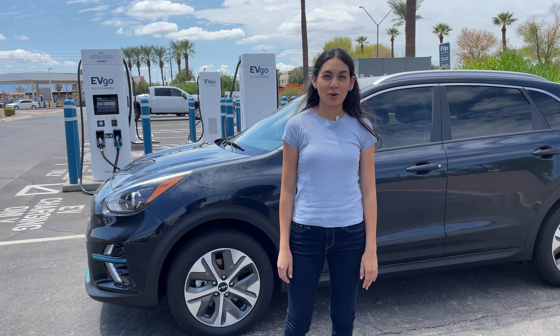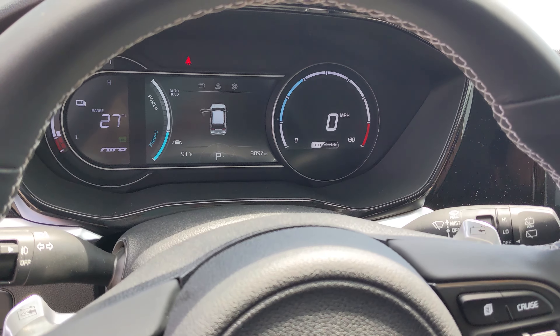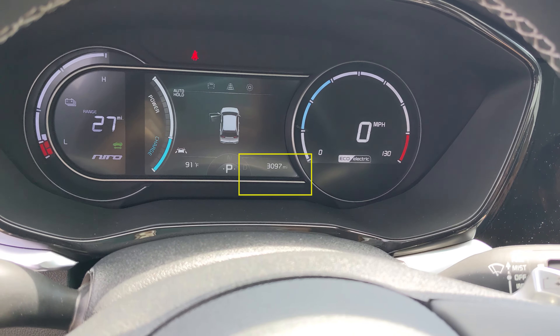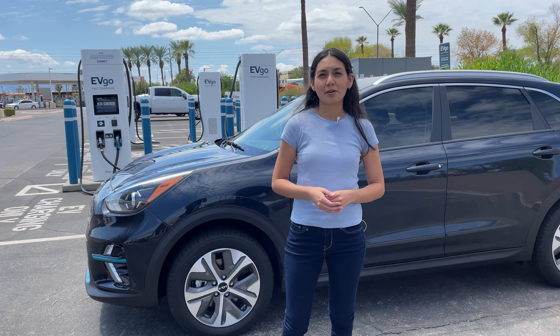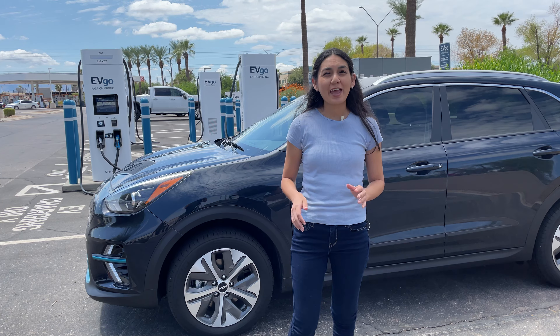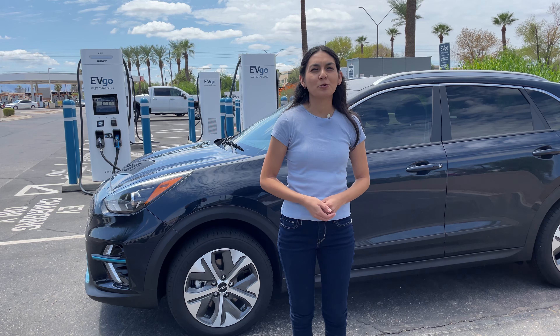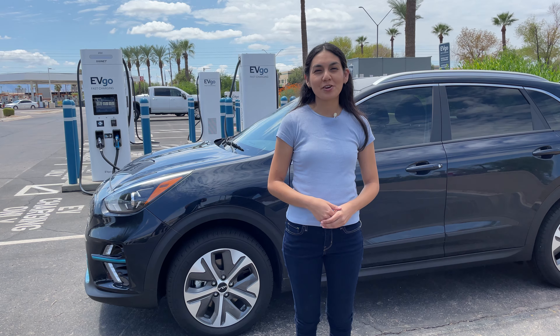Before we start charging, let's check in on our miles. We are at 10% and the car estimates 27 miles left. The odometer is at 3,097 miles. By my estimate, we should be getting around 247 miles if we ran it all the way down to zero — that's actually eight miles further than the EPA estimate. It might even be better if we were driving in Eco or Eco Plus mode.